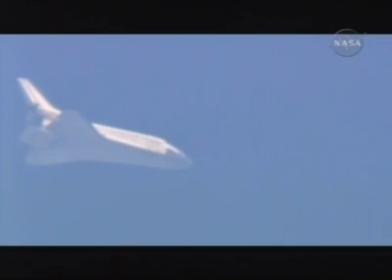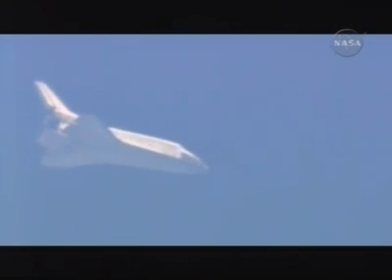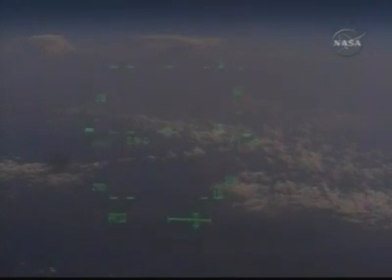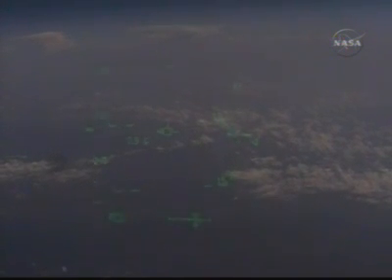Five minutes until touchdown. Now the view from the pilot point-of-view camera, looking out of the heads-up display.